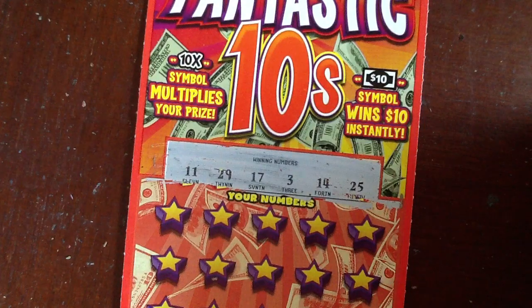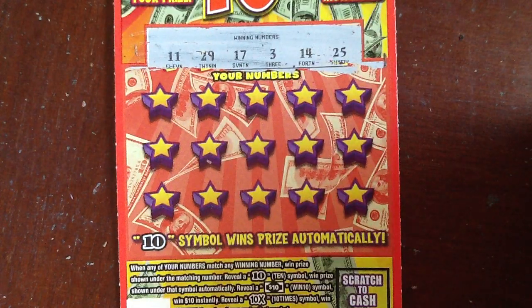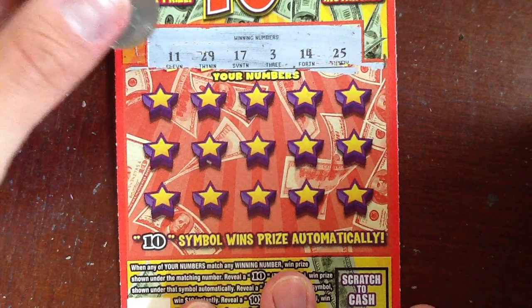Looking for 11, 29, 17, 3, 14, and 25, as well as that 10 symbol, that win $10 symbol, or that 10X symbol, which would just make my day.